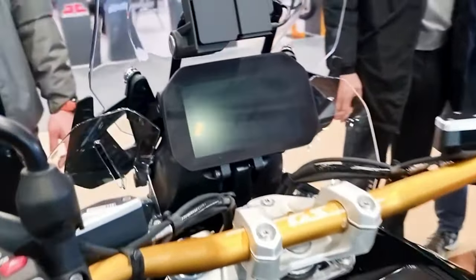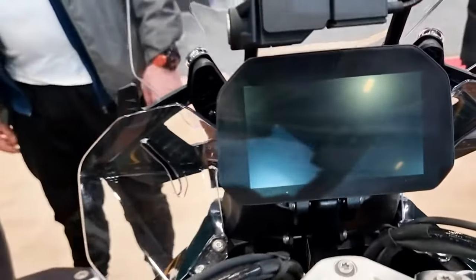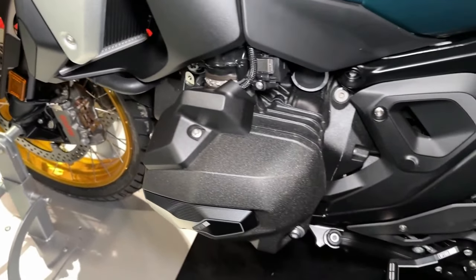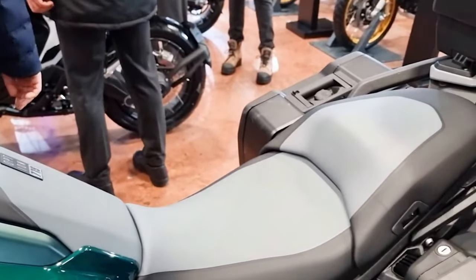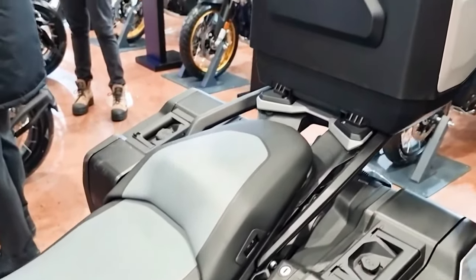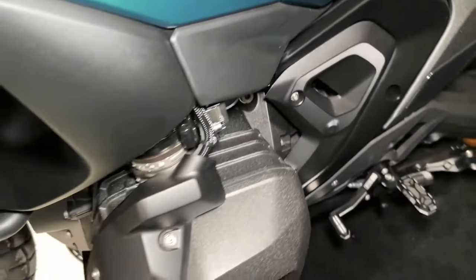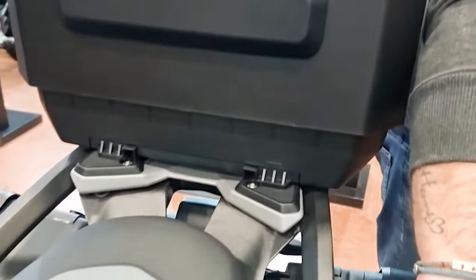The engine is hung in a steel mainframe that uses it as a load-bearing element, while a lighter aluminum subframe replaces the previous steel piece. BMW continues to campaign its versatile telelever front suspension, which separates steering and damping functions, matched to a 19-inch front wheel — preferred over the oversized 21-inch hoops found on other liter-class ADVs. Rear suspension consists of a single-sided aluminum swingarm and BMW's paralever, integrating suspension and final drive duties, with travel at 7.5 inches up front and 7.9 inches at the rear.